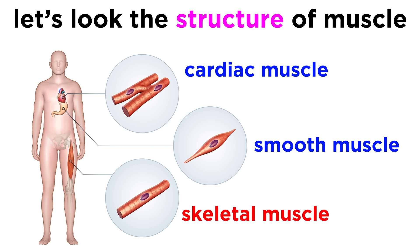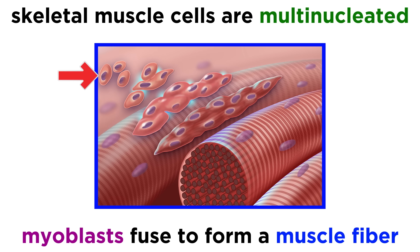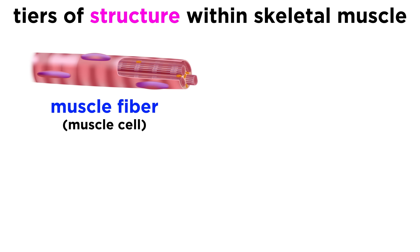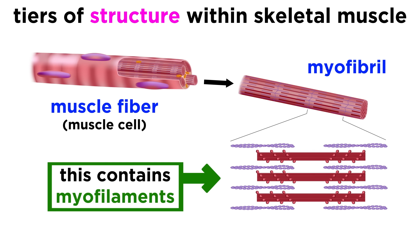Skeletal muscle is different from cardiac and smooth muscles in that skeletal muscle cells are multinucleated, meaning they have multiple nuclei. Cells called myoblasts, which have one nucleus each, fuse together to form a long cylindrical multinucleated cell called a muscle fiber, with its nuclei located at the periphery, and this is surrounded by a sheath of connective tissue called the endomysium. Inside each muscle fiber are many myofibrils, and these contain myofilaments, which are themselves organized into units called sarcomeres. These are the contractile machinery which actively shorten, and are therefore responsible for skeletal muscle contraction.